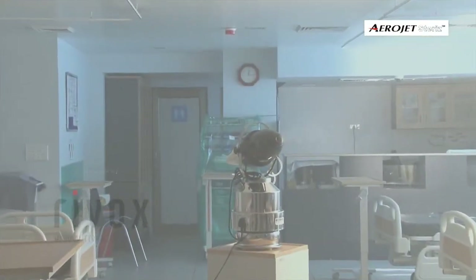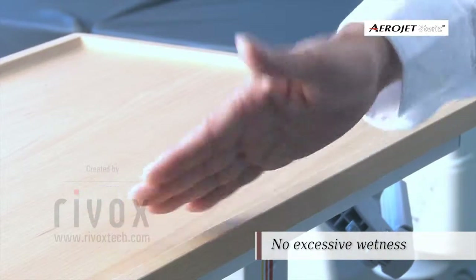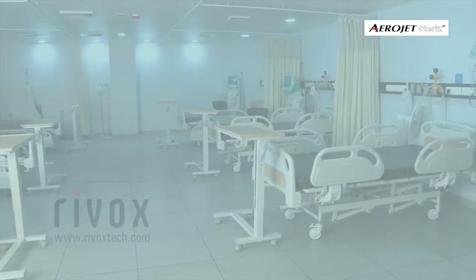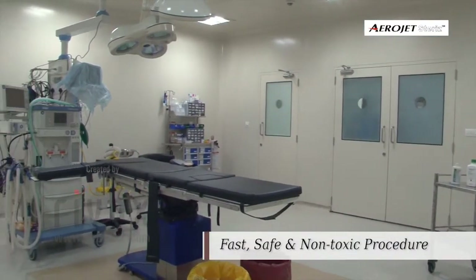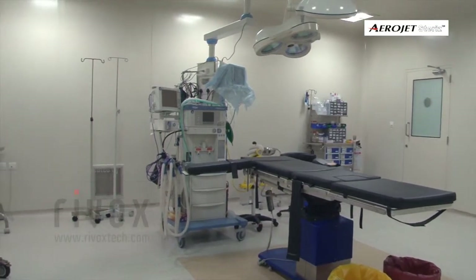Aerosol vapour with longer suspension time and uniform spread enables dry thin film deposition of disinfectant on all surfaces across the space, achieving comprehensive disinfection throughout the room. It is important to note that the process is safe for medical or laboratory equipment present in the treatment area.